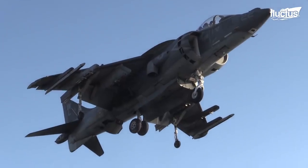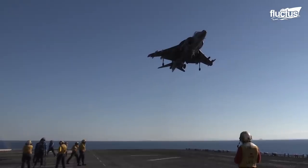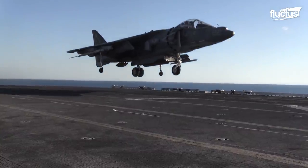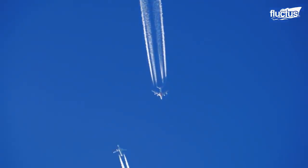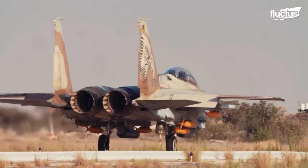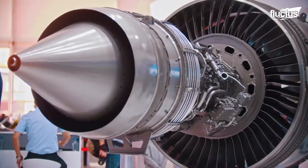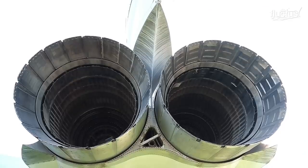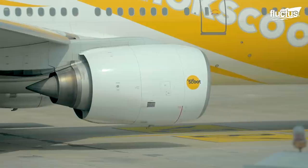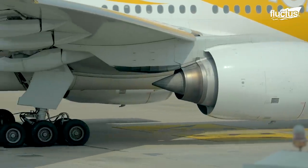Hello everyone and welcome back to the Fluctus Channel. Jet engines are among the most advanced feats of engineering the world has achieved so far. Not only are these marvelous machines incredibly complex, but an enormous amount of work goes into making sure they work properly before and after they are installed onto an aircraft.